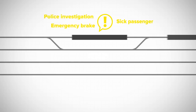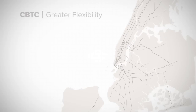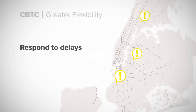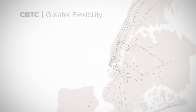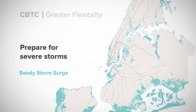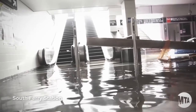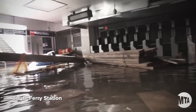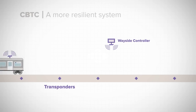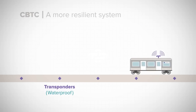Since the trains are all controlled centrally, service can be adjusted quickly along a single line or throughout the entire system to respond to delays, accommodate crowds for special events, and make it easier to prepare the system for severe storms like Hurricane Sandy. In the face of changing climate and more frequent storms, the subway system needs to withstand flooding and the effects of corrosive saltwater. CBTC equipment is either waterproof or can be removed easily.